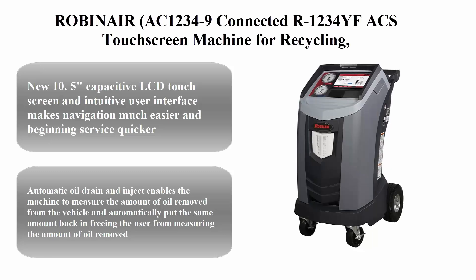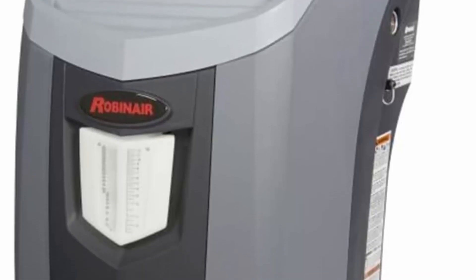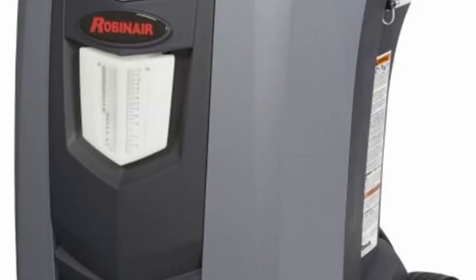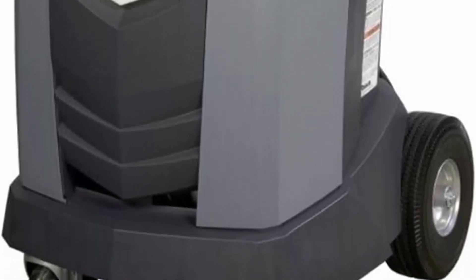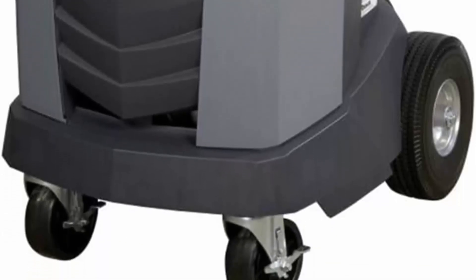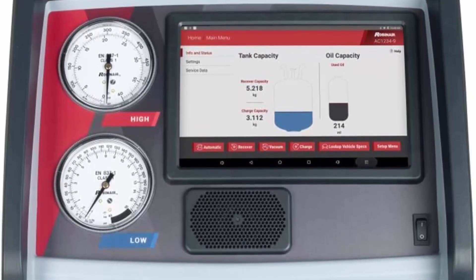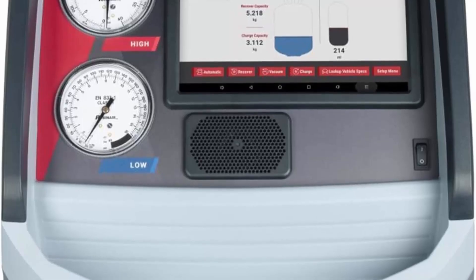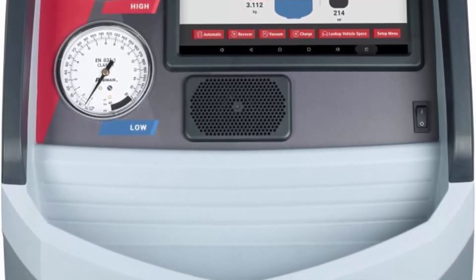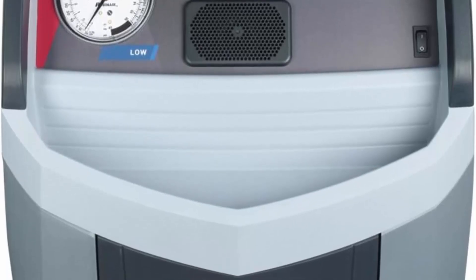Top 6: Robinair AC 1234-9 Connected — R1234YF ACS touch screen machine for recycling, refrigerant recovery, and recharging. The new 10.5-inch capacitive LCD touch screen and intuitive user interface make navigation much easier and beginning service quicker. Incorporated Wi-Fi and Bluetooth wireless technology enable many new features and capabilities, making this the most advanced A/C RRR machine on the market. Automatic updates ensure the machine always has the most current software as well as access to new features as they become available.